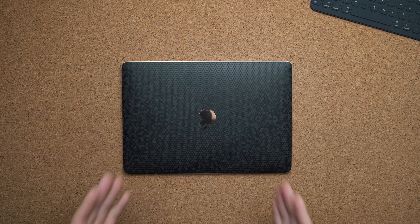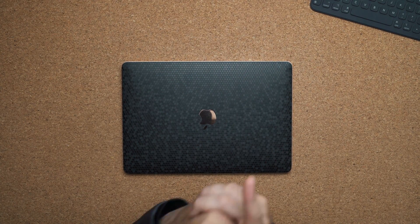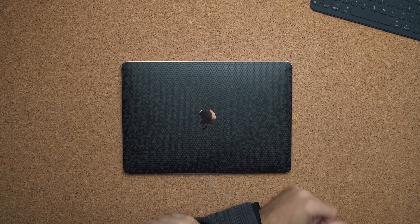That wraps up my review of the MacBook Air 2019. I hope I answered your questions — if you have more, let me know in the comments below. If you want to check out the dbrand Matrix skin, I'll place a link in the description. Like the video if you liked it, subscribe if you haven't already, and I'll see you in the next video.